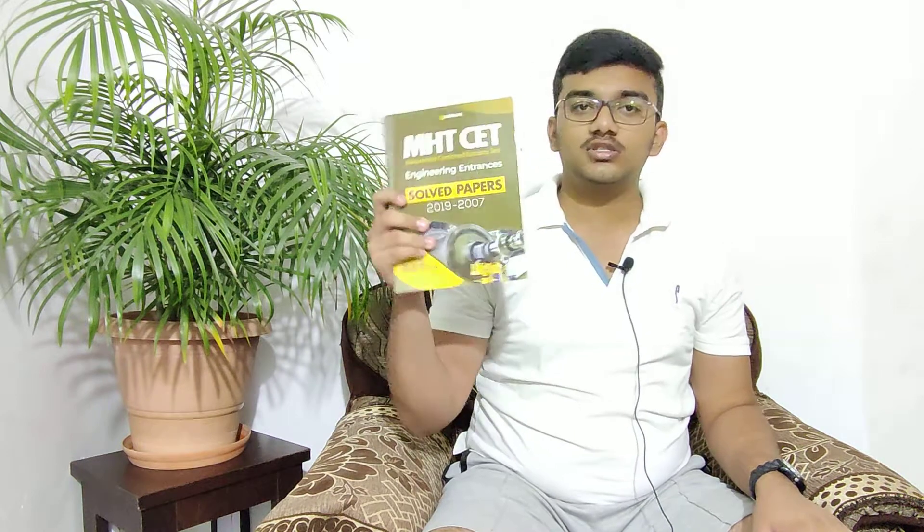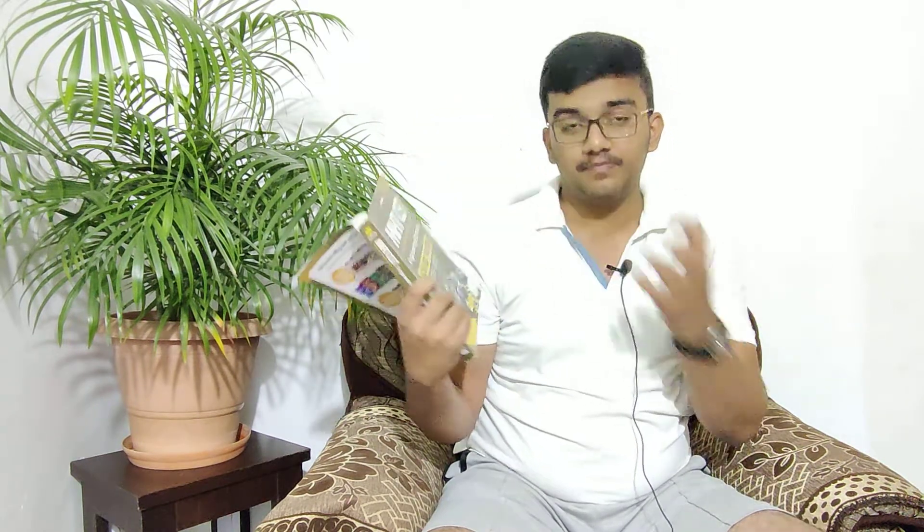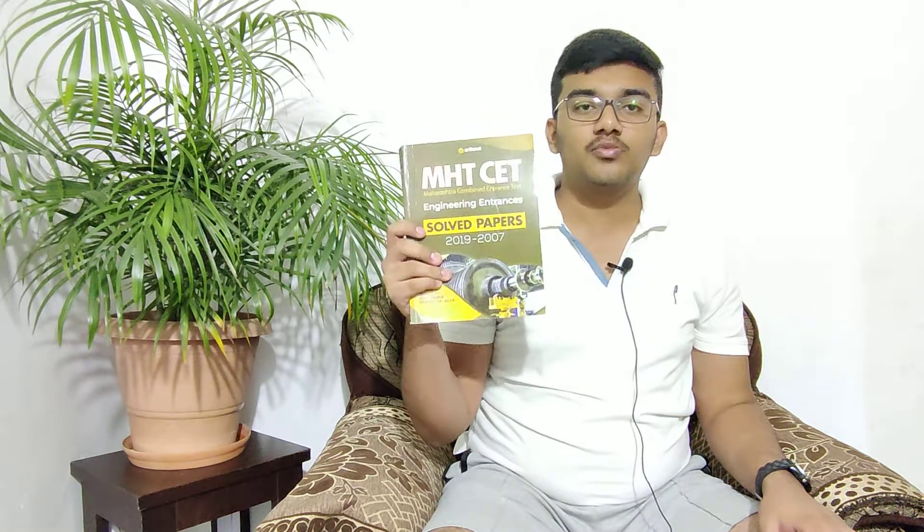I also bought a book for MHT-CET. This is an MHT-CET 12-year paper book. This is also a good book — if you solve it, you will get a good idea of what to expect in the CET exam.